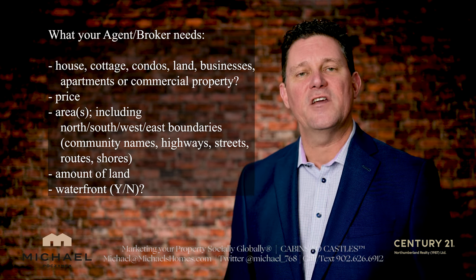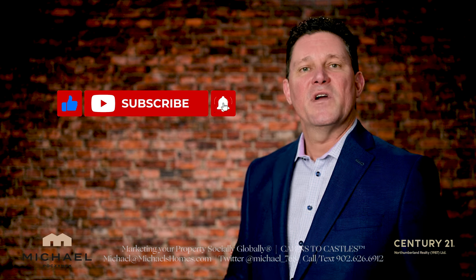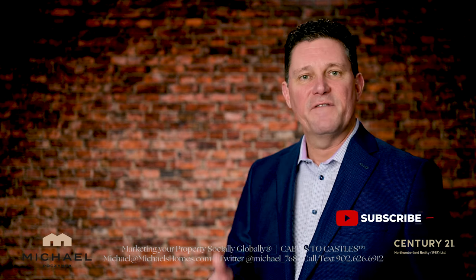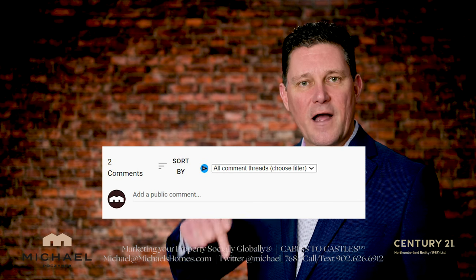Thank you very much for watching this video. Be sure to subscribe to the channel if this sort of stuff interests you. Press the little bell symbol beside it, give the video a thumbs up, and if you have any questions about PEI real estate or PEI in general, put them in the comments below.